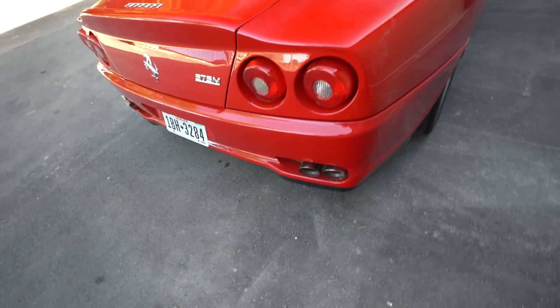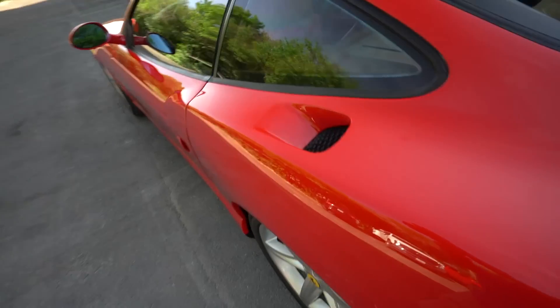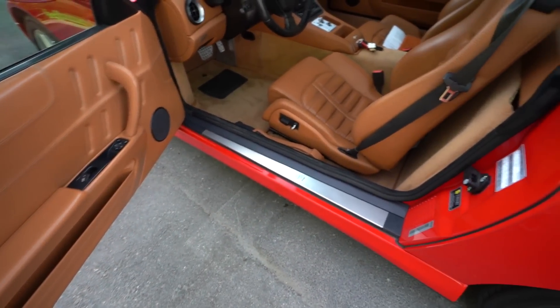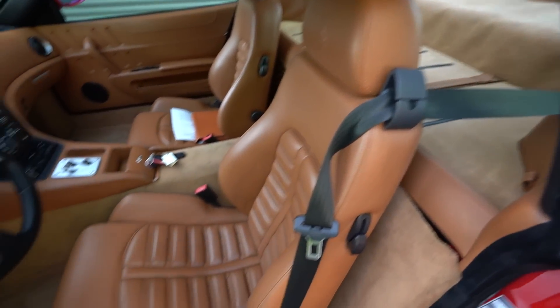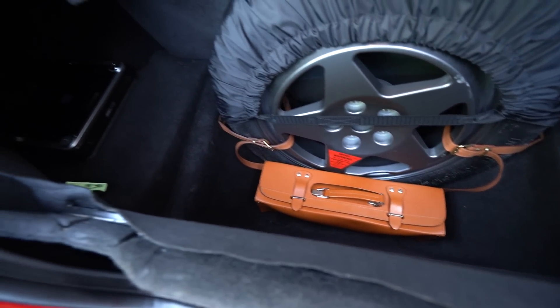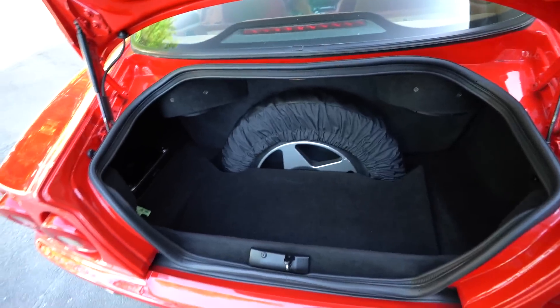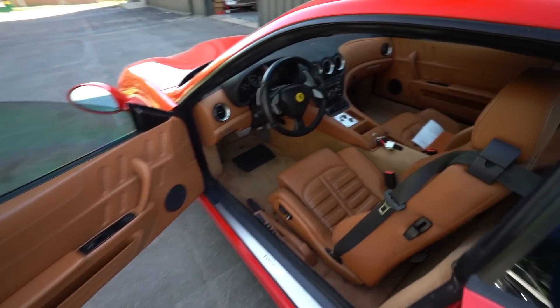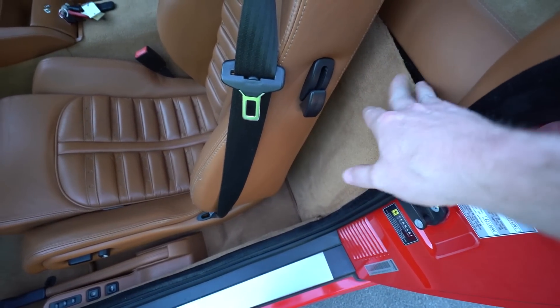Around the back it's pretty solid, just some dirt. Let's pop the trunk - the interior is pretty cool, it's the dark tan which I think looks so much better than the light tan. In the trunk we actually have the spare tire and the jack kit. The spare does have some tire rash, not sure how that happens inside the car. And yes, this is the F1 transmission - but we're actually thinking we might convert it.